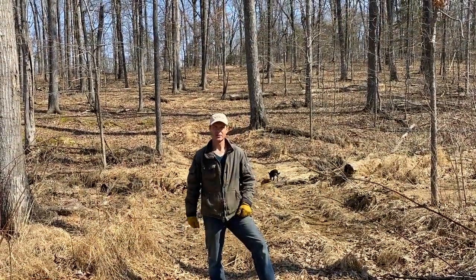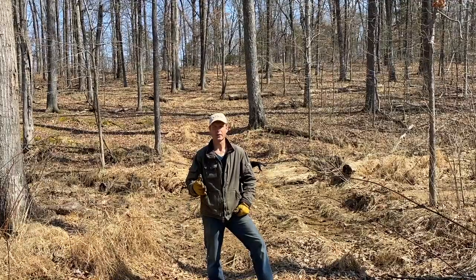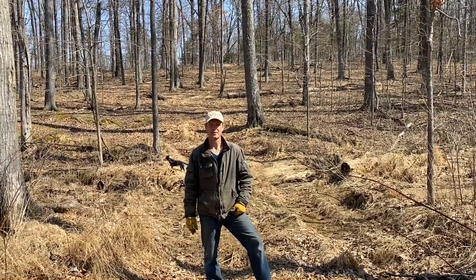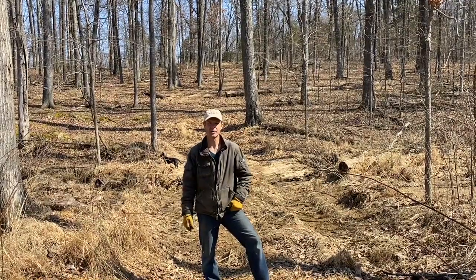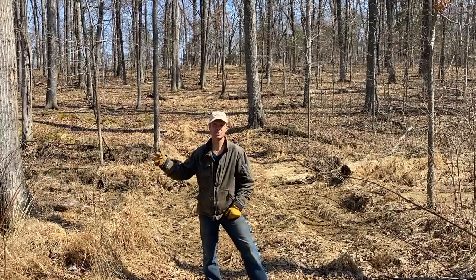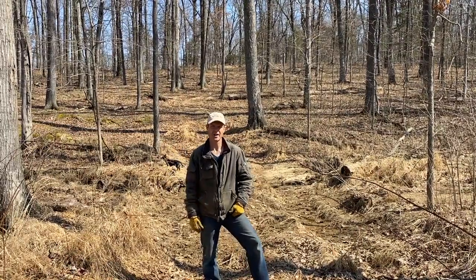We don't know the exact history of this property, but we do know that there were cattle here, probably in the early 1900s — maybe mid-1900s — based on recounts from neighbors. We also have some barbed wire fence back there and some pastures on the east side of our property.